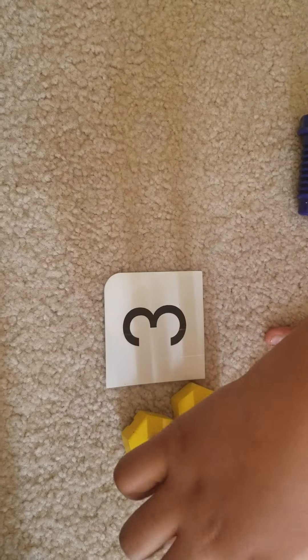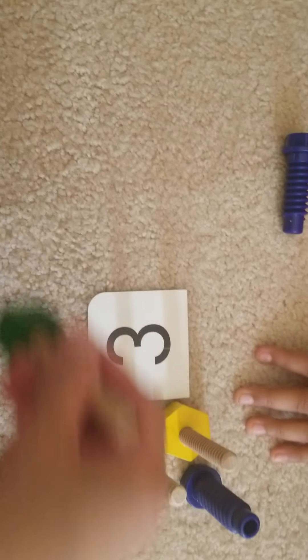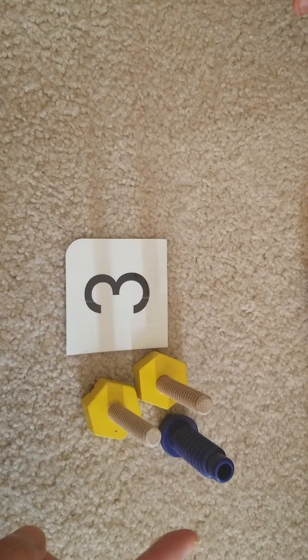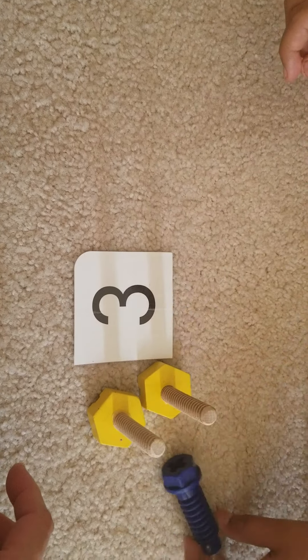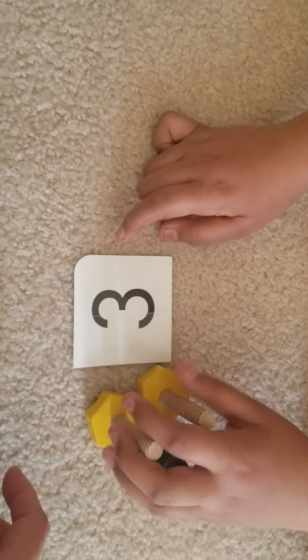Can you count, please? Count — one, two, three. And where's number three? Good job, that's a match!